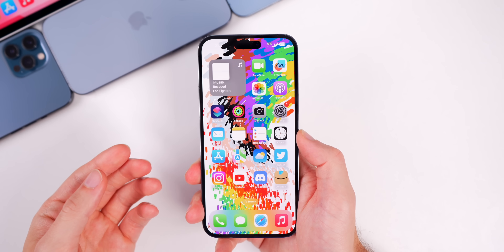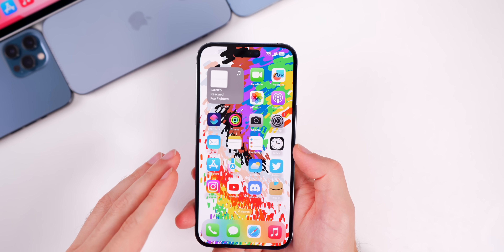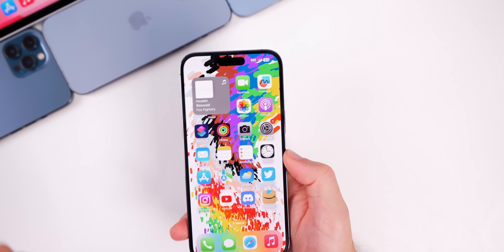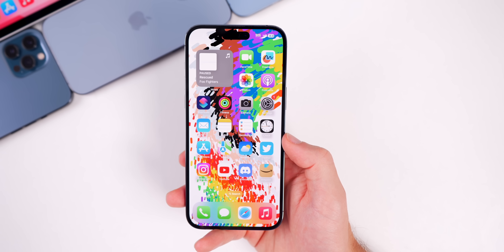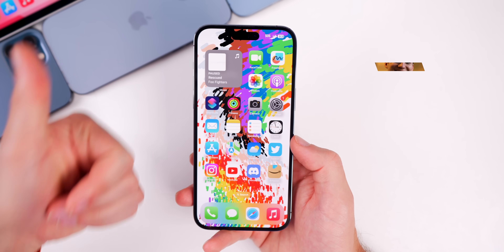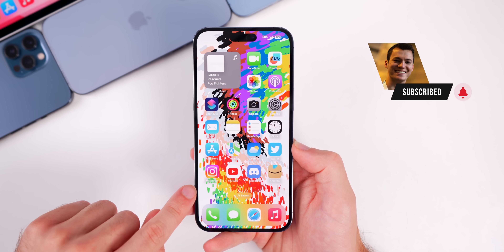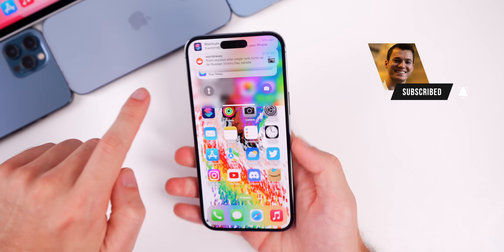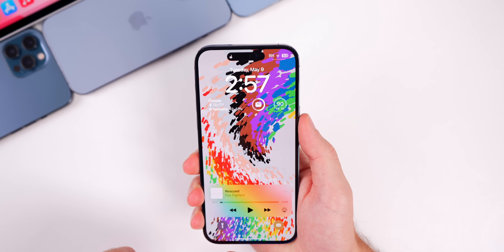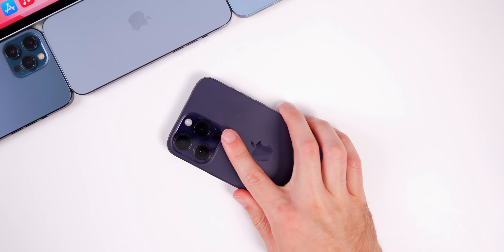That covers everything in the iOS 16.5 RC build. A more in-depth 'What's New' video will be coming next week after the official release. If you enjoyed this video, please leave a thumbs up and subscribe for more iOS coverage. Let us know in the comments whether you like the new Pride wallpaper or just the animation.